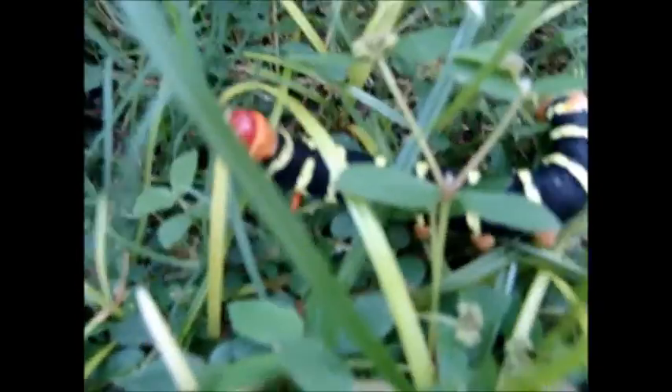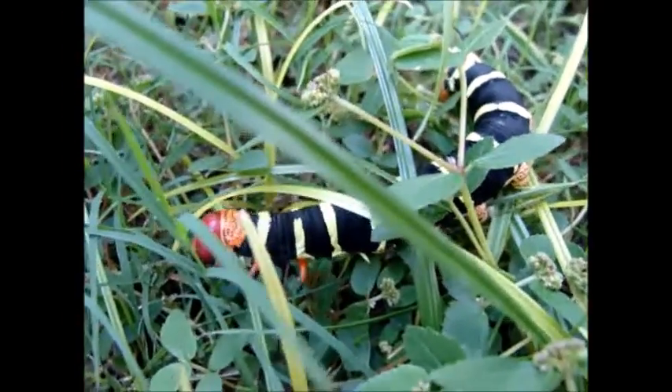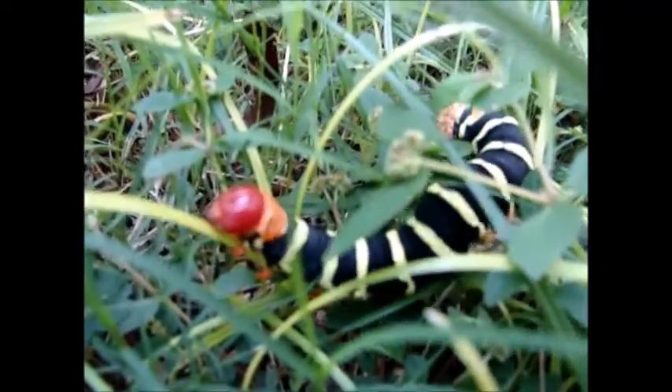So this guy will eventually turn into a moth, but the moth is nowhere near as exciting as this caterpillar version. It's just a dull grey kind of color moth, not brightly colored like the caterpillar. Well, he is an interesting find.